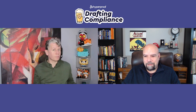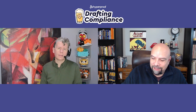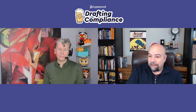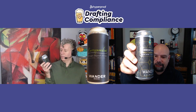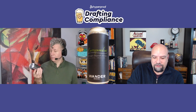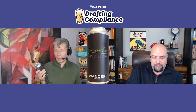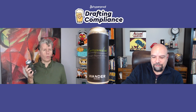But before we get to that, we have some beers. What are we drinking today, Tom? Today we are drinking something that I am quite frankly very excited to drink because we have not had a stout yet. So today we're drinking a stout. This is Correspondent Foreign Export Stout by Wander Brewing. This is from your backyard. Yeah, this is from Bellingham, Washington.